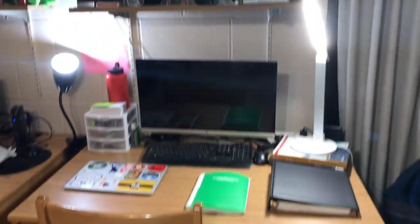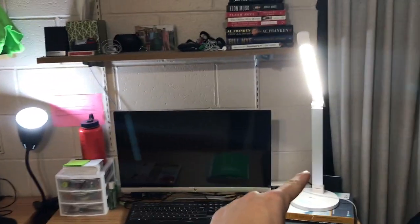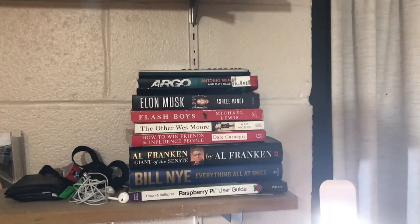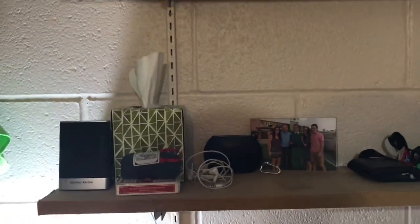So I guess we'll start over here at the desk. My desk is probably the least organized area of the room. First I have these two lights, one there and one there, for making videos. Up here I tend to keep some books that I'm reading for fun, whereas I keep my textbooks down there. I also keep a family picture, a speaker,